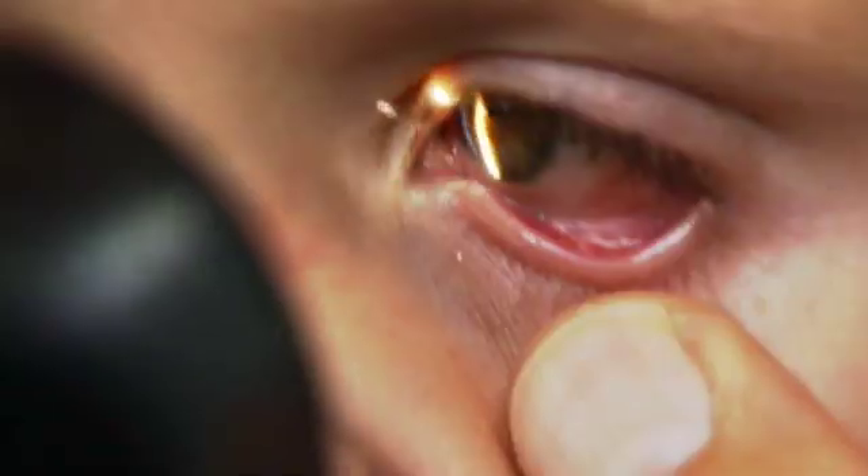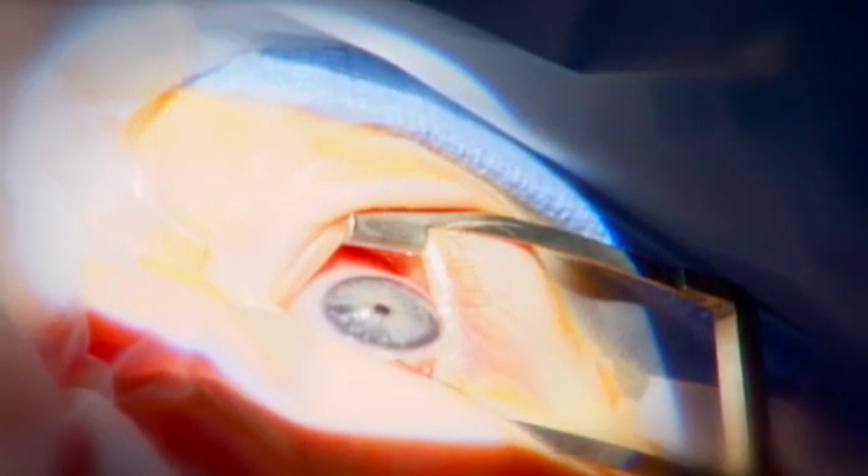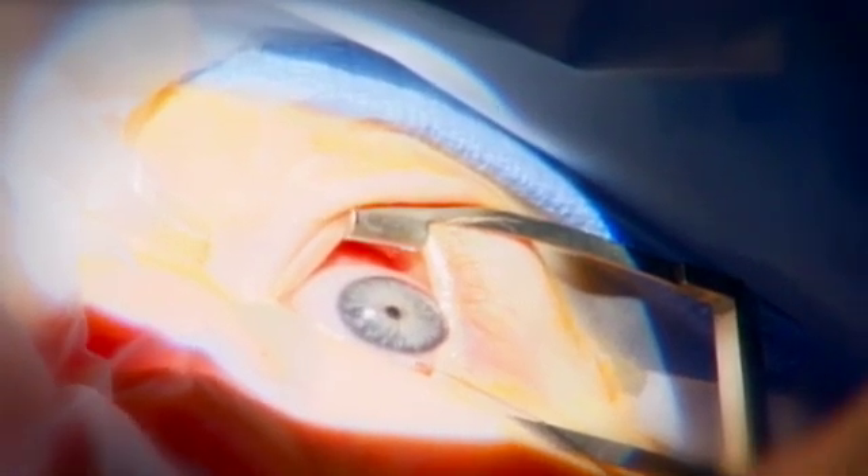Infantile nystagmus syndrome is a continuous involuntary shaking or jerking of the eye. Pediatric ophthalmologist Richard Hurdle at Akron Children's Hospital performs an eye muscle surgery that has been shown to reduce eye oscillations in patients with nystagmus.